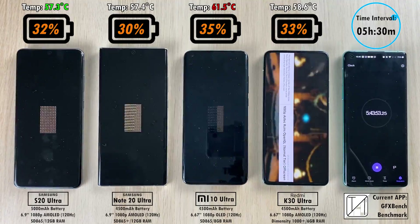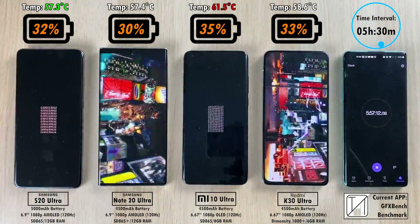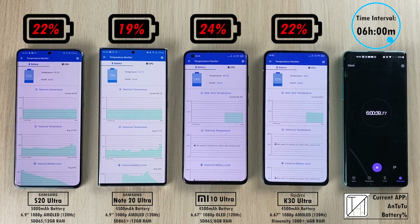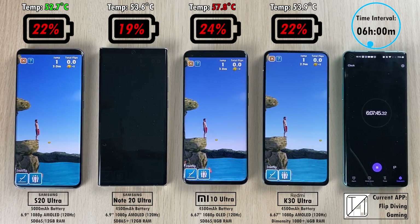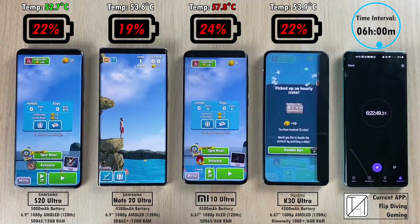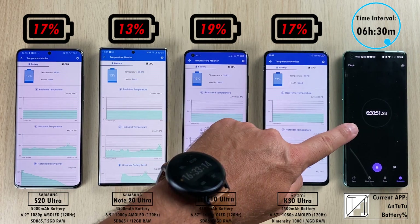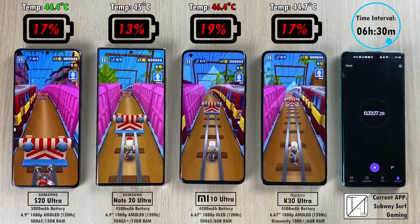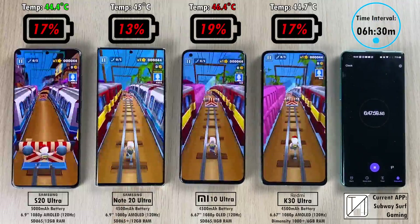After five hours 30 minutes: 32% S20 Ultra, 30% Note 20 Ultra, 35% Mi 10 Ultra leading, and 33% K30 Ultra — all very neck and neck. After six hours: 22% S20 Ultra, 19% Note 20 Ultra, 24% Mi 10 Ultra still leading, and 22% K30 Ultra. The Note 20 Ultra briefly dimmed due to the game launcher — I hadn't set the screen timeout past 5 minutes, but that's been corrected and is not an issue on the S20 Ultra. After six hours 30 minutes: 17% S20 Ultra, 13% Note 20 Ultra, 19% Mi 10 Ultra, and 17% K30 Ultra.